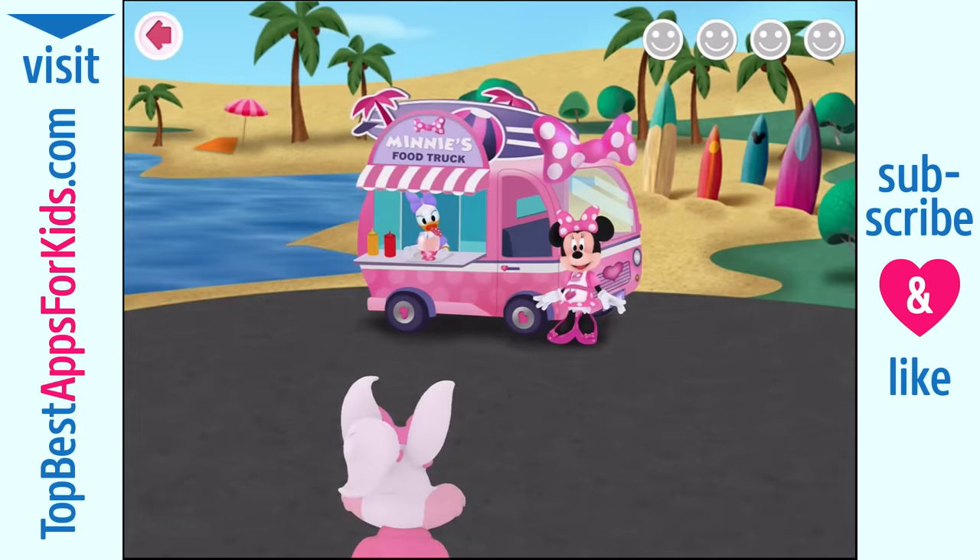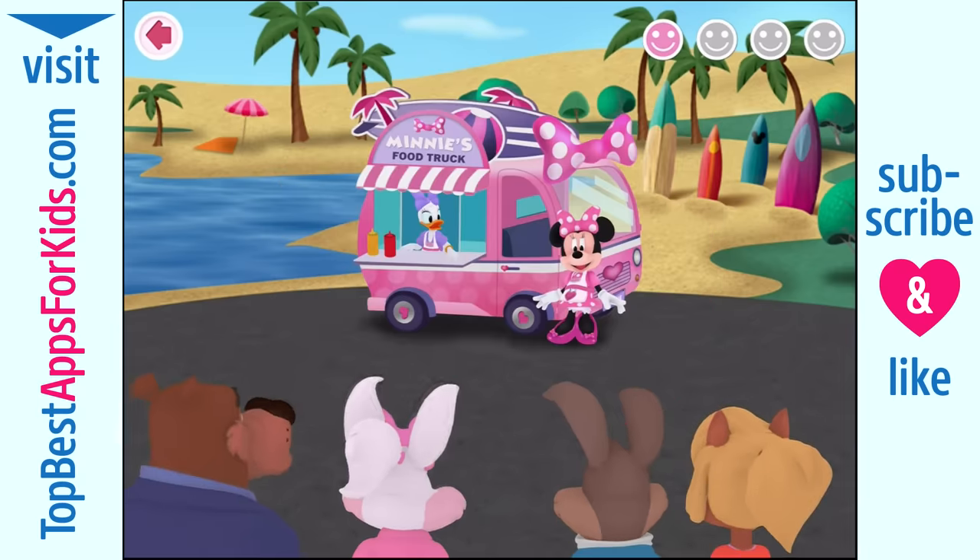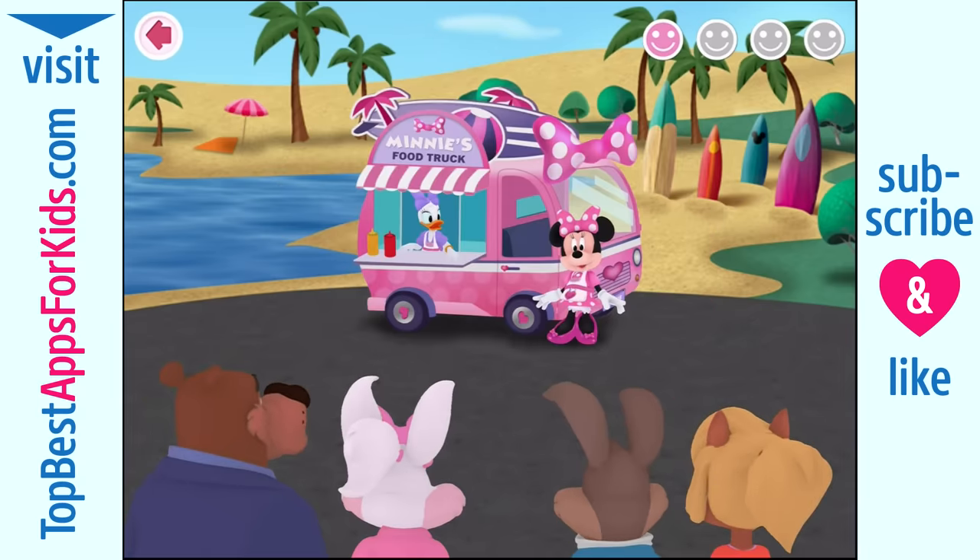Your order's up. Oh my, I hope that tastes as good as it looks. Oh, I think they liked it.